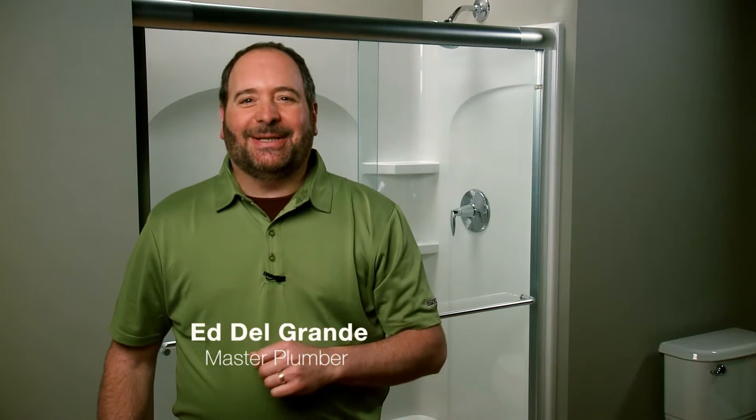Hi, I'm Master Plumber and Lead Green Associate Ed Del Grande, and today I'm here to tell you about Clean Coat Glass Treatment.